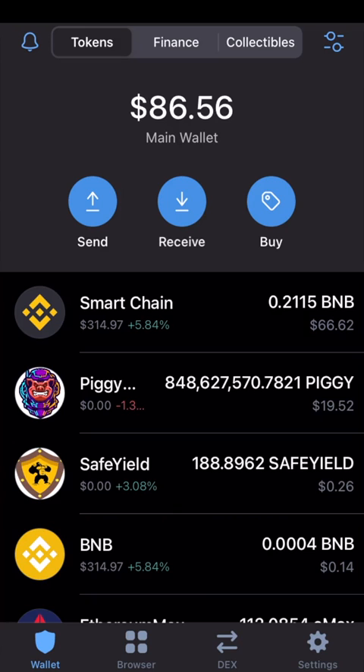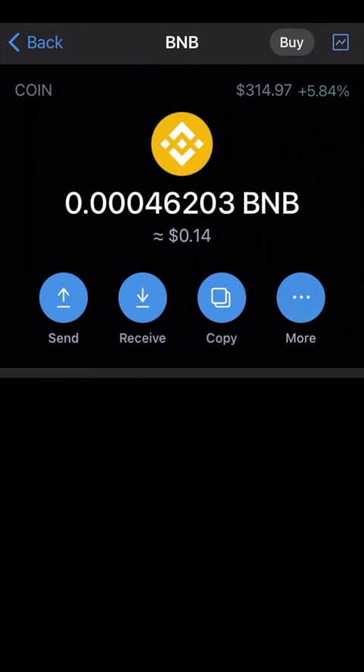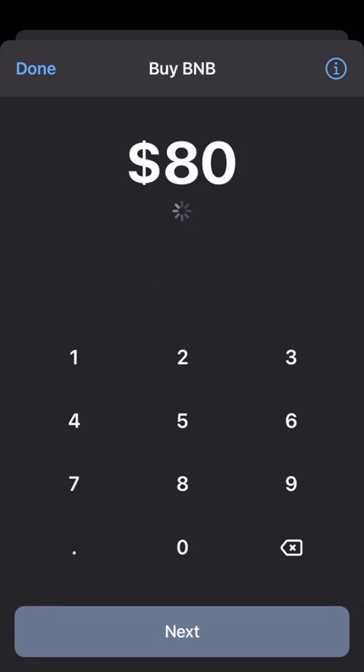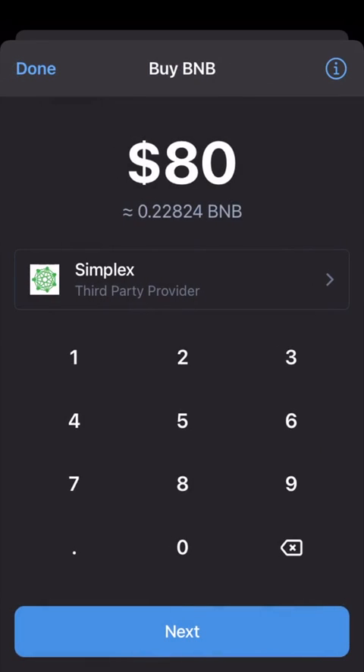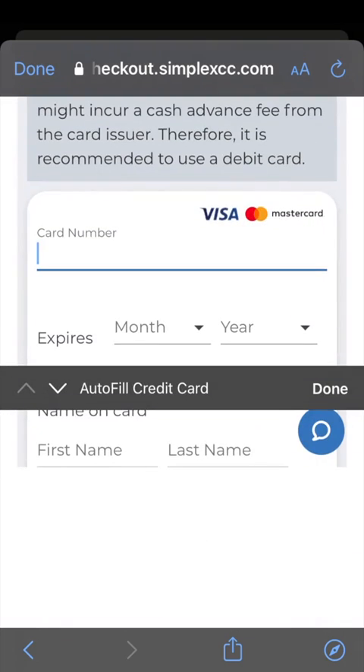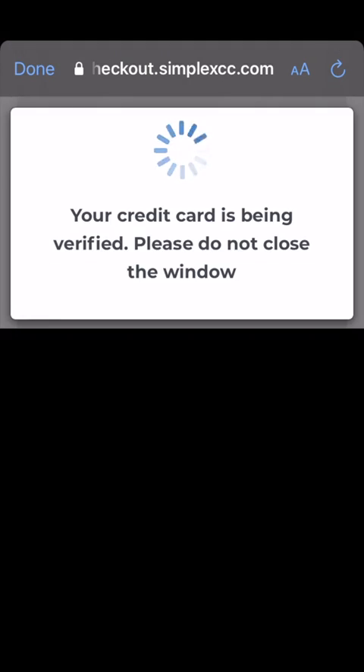Next, go to Trust Wallet. If you want to buy an altcoin on the Binance blockchain, you'll need to buy BNB first. Hit buy in the upper right corner. You'll purchase BNB through a payment processor — I use Simplex because you fill out less information. Enter all your information here just like you would a credit card for a regular internet checkout, and your payment will process.